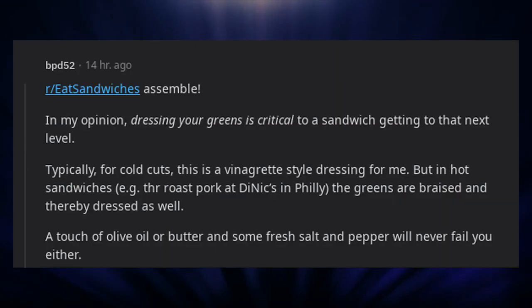Bread has to be toasted. Hot mustard — the good stuff. In my opinion, dressing your greens is critical to a sandwich getting to that next level. Typically for cold cuts this is a vinaigrette-style dressing for me. But in hot sandwiches — e.g. the roast pork at DINICs in Philly — the greens are braised and thereby dressed as well. A touch of olive oil or butter and some fresh salt and pepper will never fail you either.